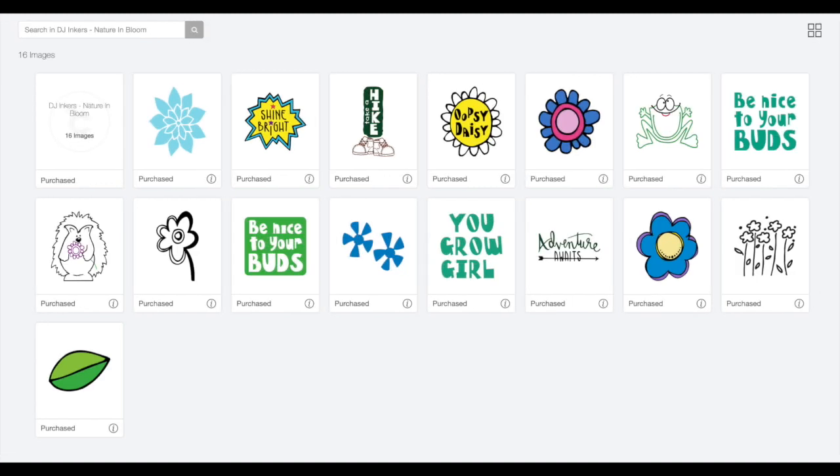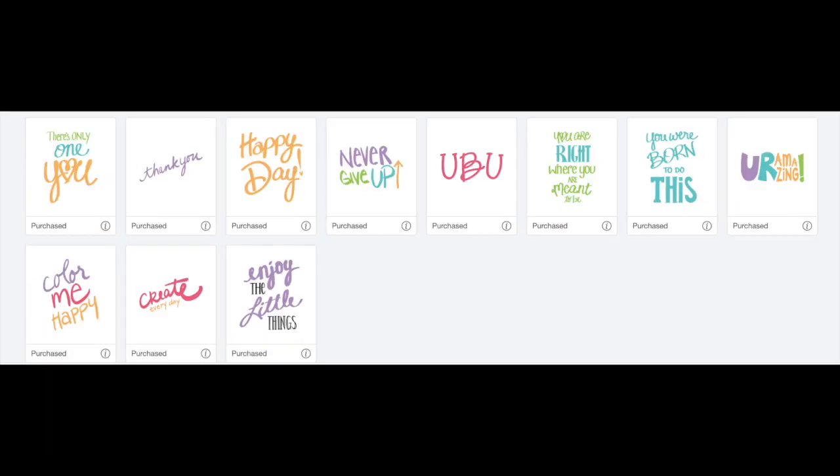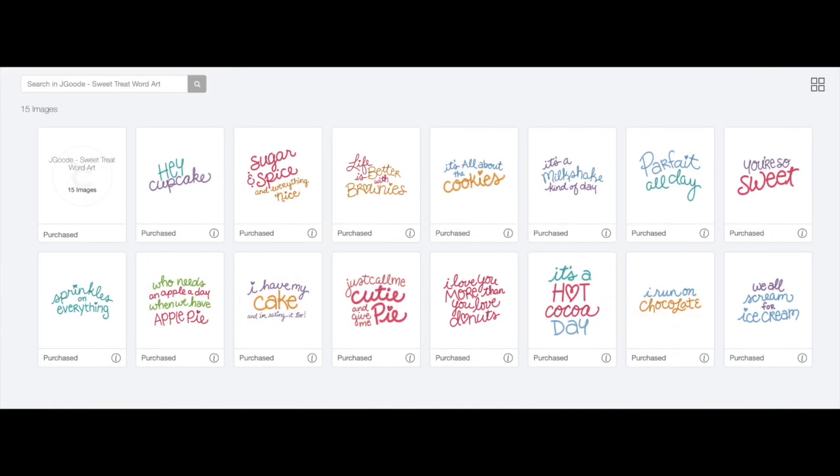Next up, DJ Inkers Nature in Bloom. The third image set is by Jen Good and it's called Make Me Smile. Our fourth image set, also by Jen Good, is called Sweet Treat Word Art.